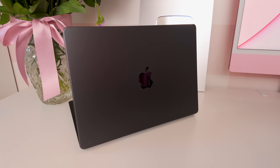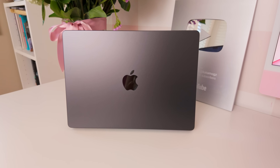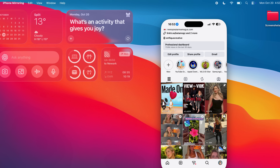Hey guys, it's Kat. Welcome back to my channel. Today we're unboxing the brand new 14-inch MacBook Pro powered by the new M5 chip. This update is all about AI power, insane speed, and 24-hour battery life. Let's unbox it, test out the new features, and see if it lives up to its hype.